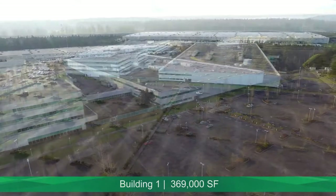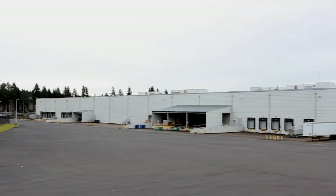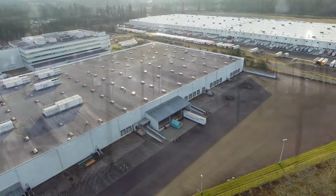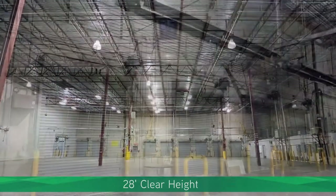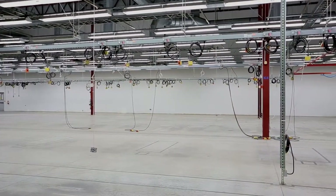Building 1 is a 369,000 square foot Class A big box manufacturing and distribution warehouse with a sizeable truck court and well-appointed loading doors. In addition to a significant yard area, this modernized warehouse is single-loaded to the north and features a 28-foot clear height, 29 dock doors, a climate-controlled production area, and state-of-the-art finishes.